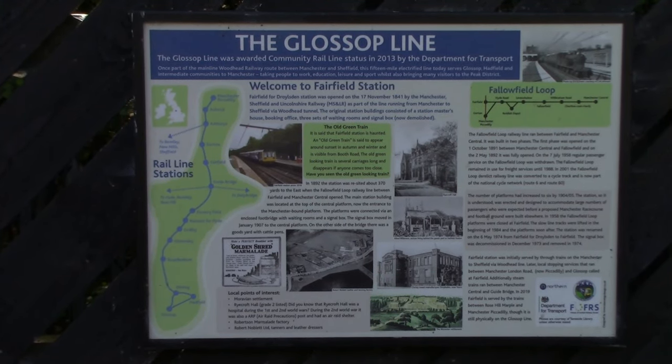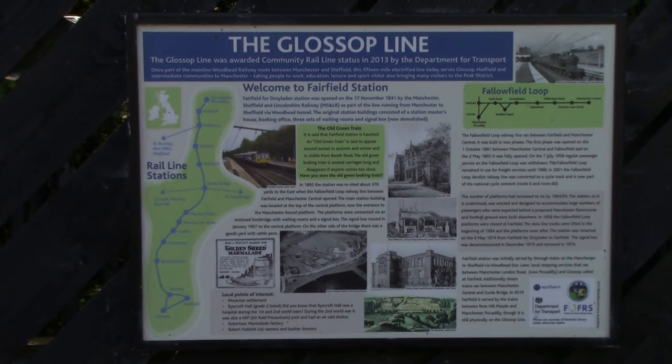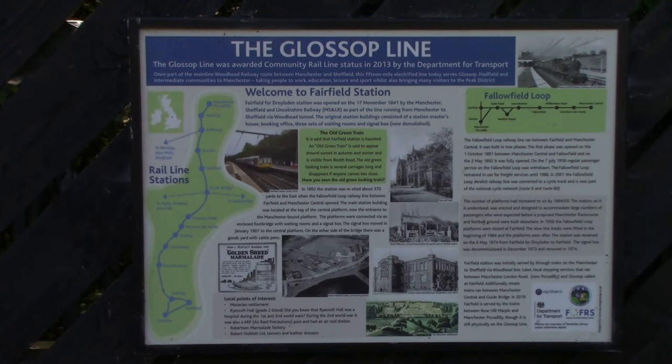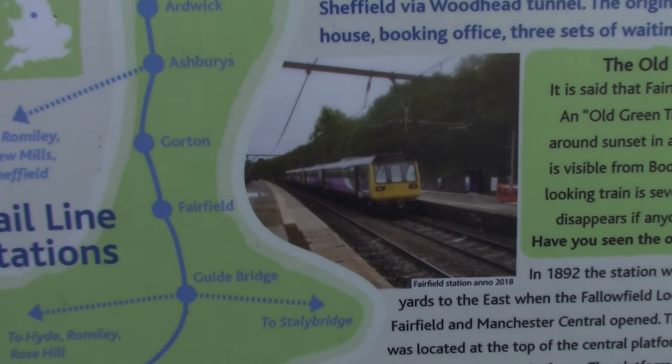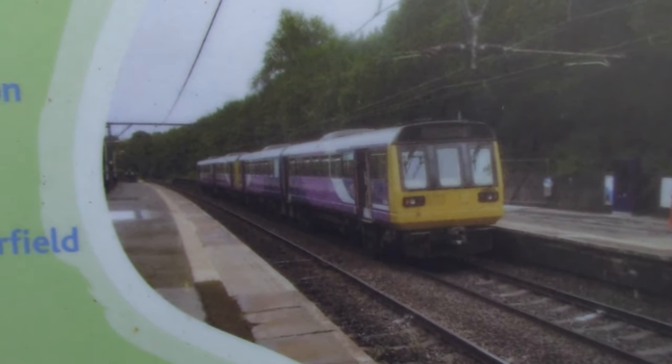All the stations I've been to so far have these lovely boards about the Glossop line, which was awarded community rail station status in 2013 by the Department for Transport. They tell you a lot of history about this line and the railway stations along the route. What I'm pointing out right now is something that used to run this line from Manchester Piccadilly to Rose Hill Marple — yes, it's the train that never dies, the Pacer.